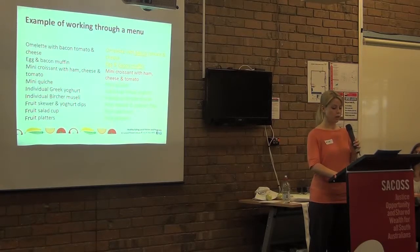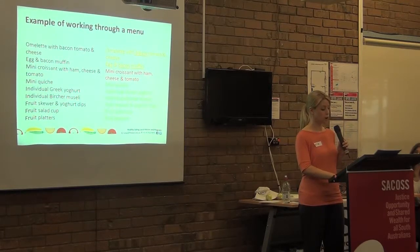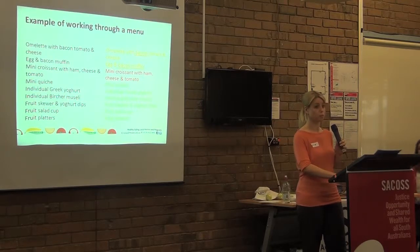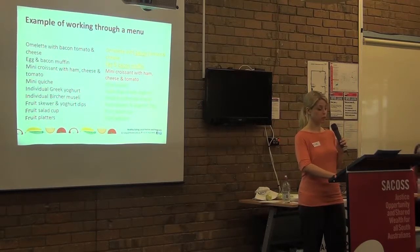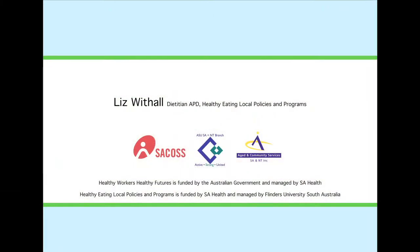Remember overall we're aiming for the overall health of catering, not focusing on minute details. So if your catering is bright and full of colour, predominantly from fruit and vegetables, some grain foods — predominantly wholegrain where possible — some lean protein, and mostly reduced fat dairy, then your catering is likely to be pretty much on the mark.